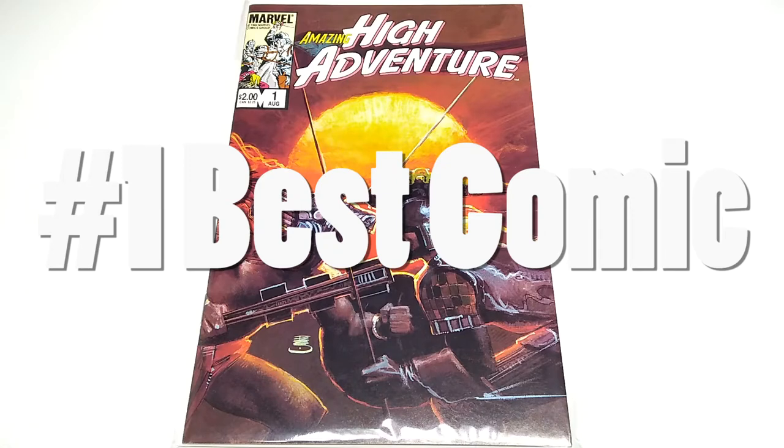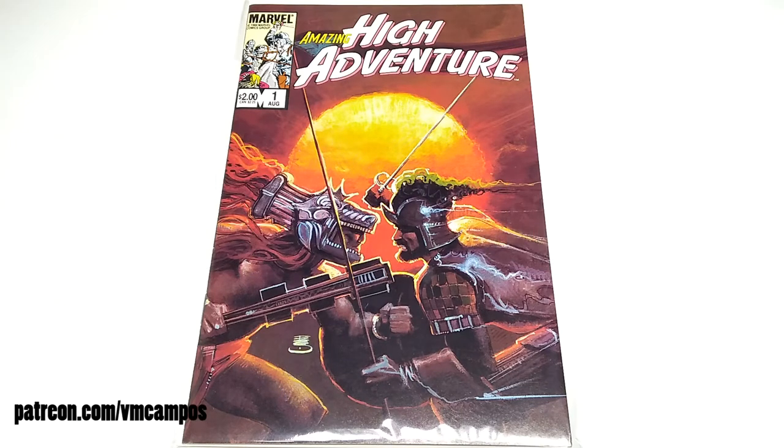Welcome to another episode of Number One Best Comic, the series where I show you a great issue number one from my collection. I'm VM Campos. This time I've got Amazing High Adventure number one from Marvel Comics in 1984, for the hefty price of $2, and we get a beautifully painted Bill Sienkiewicz cover.